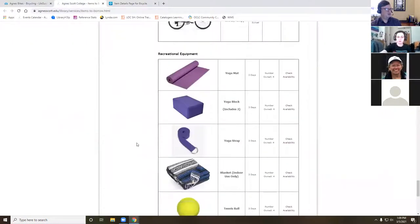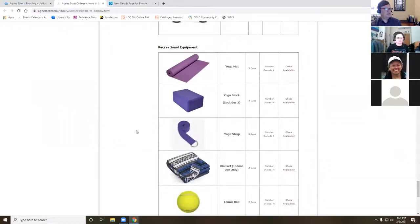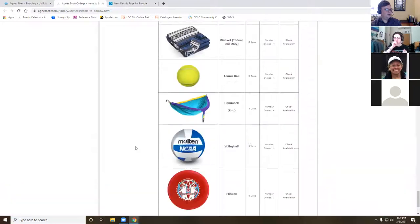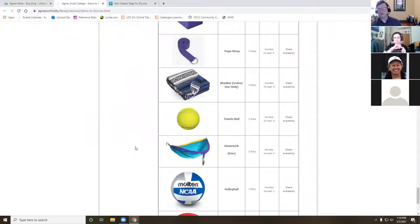We've also started working with CC to have checkout recreational equipment. We've got yoga mats, yoga straps, blankets, tennis balls, hammocks, volleyball, frisbees — and I think we have soccer balls too. All of those are available to borrow as well. You can place a hold for any of this equipment in here.